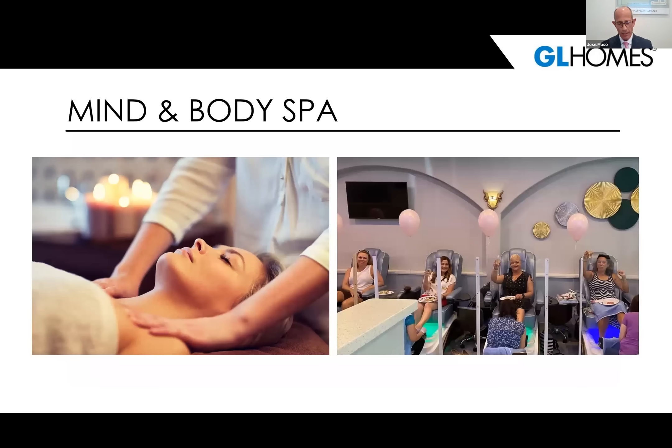The mind and body spa is something that's going to be very popular and keeps in line with our world-class amenities. You see this in higher-end resorts. We call it the mind and body spa, and it's where you can be pampered with manicures, pedicures, hair blowout services, massages, and a staff that will pamper you all day. You never have to leave our community if you want to have fun and be pampered.